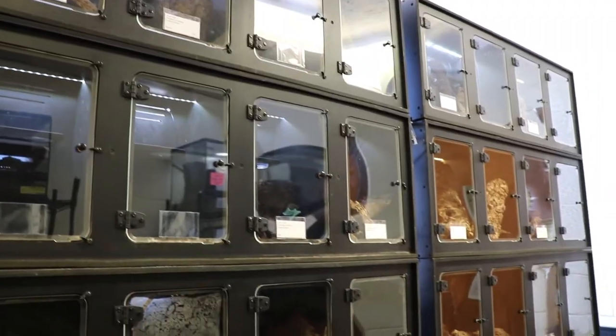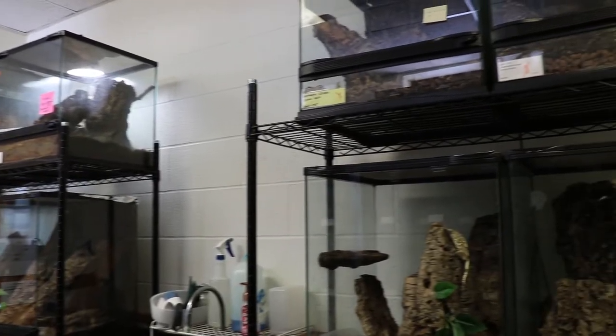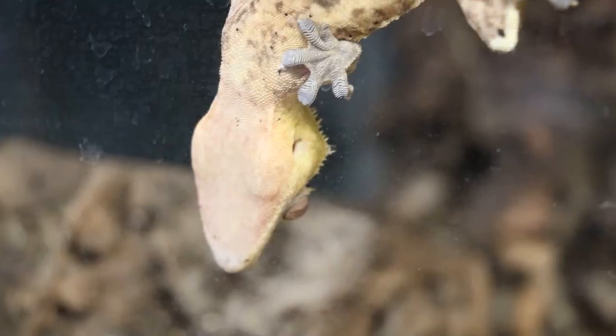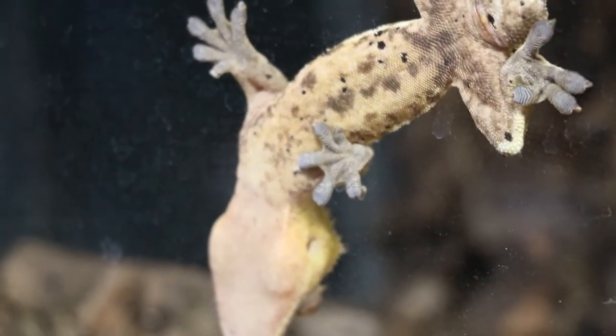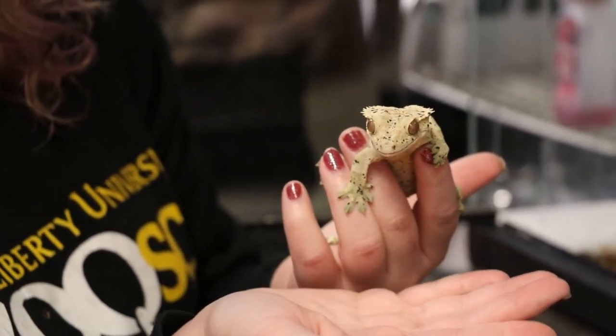Hi, I'm Kinsey Guthrie. I'm an instructor of biology and assistant curator of our animal collection here at West Liberty University. I'm currently in our gecko lab, where we house a few different species of gecko. We house three different species from New Caledonia: we have crested geckos, gargoyle geckos, and leachie geckos.